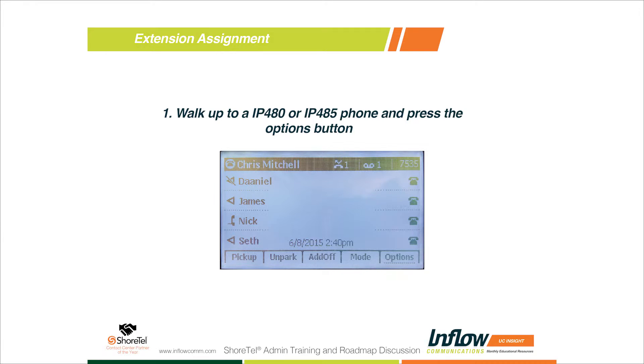The 400 series phones have visual voicemail instead of just regular dial-in voicemail, plus you get the hot desking features, and the pricing is pretty much identical to the 200 series phones. With the 400 series, you also get presence built into the display on the 480 and 485, where you can hit the directory and actually see presence status. The visual voicemail and the ability to assign extensions from the display are some of the nicest features.